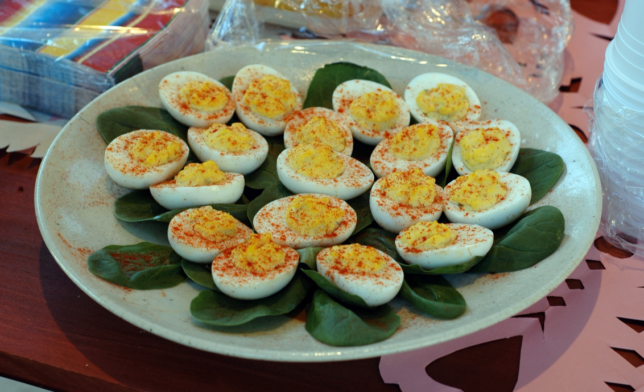The yolk mixture is then scooped into each egg cup made from the firm egg whites. Old Bay, paprika, curry powder, cayenne, chives, or dill may be sprinkled on top as a garnish. The finished eggs may be further decorated with caviar, anchovy, bacon, shrimp, or herring.